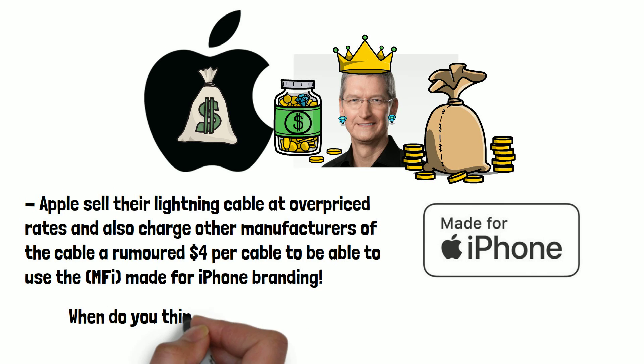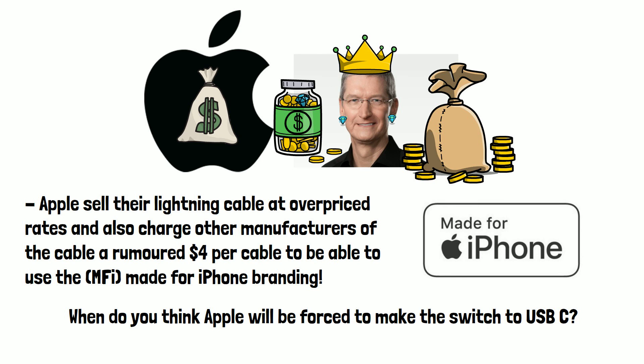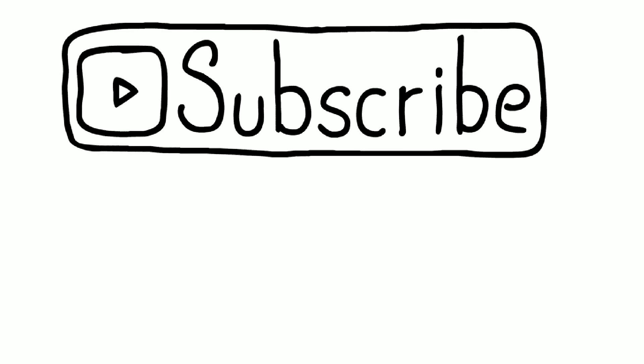When do you think Apple will be forced to make the switch to USB-C? Please do subscribe if you found this video useful, and thanks for watching.